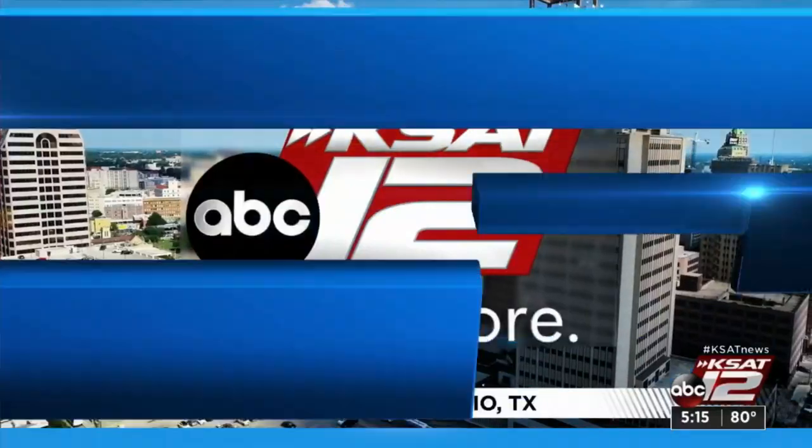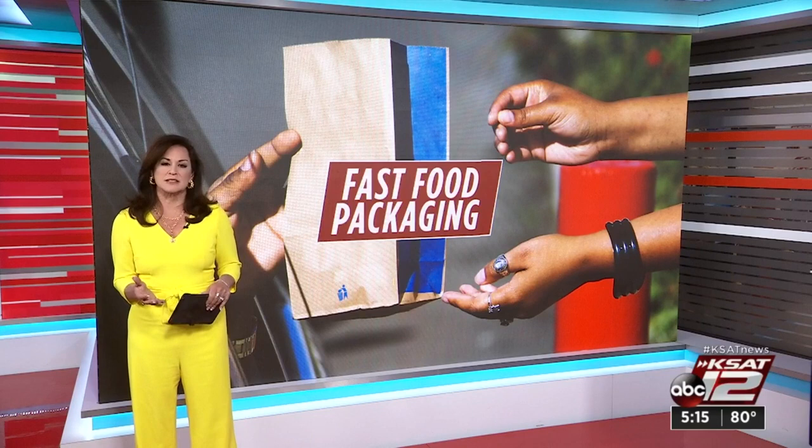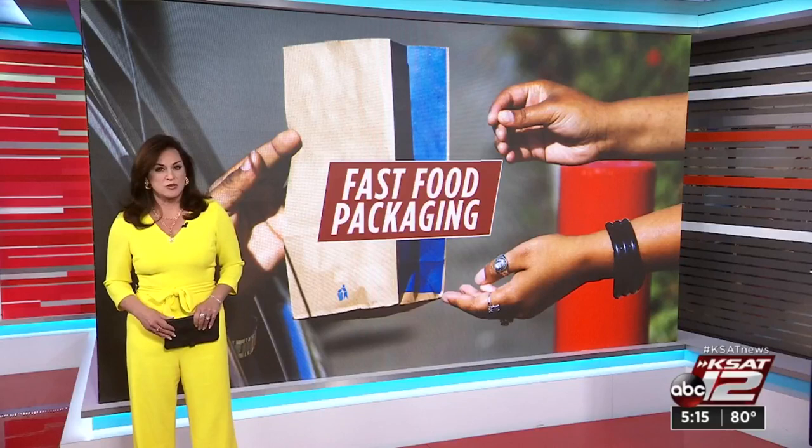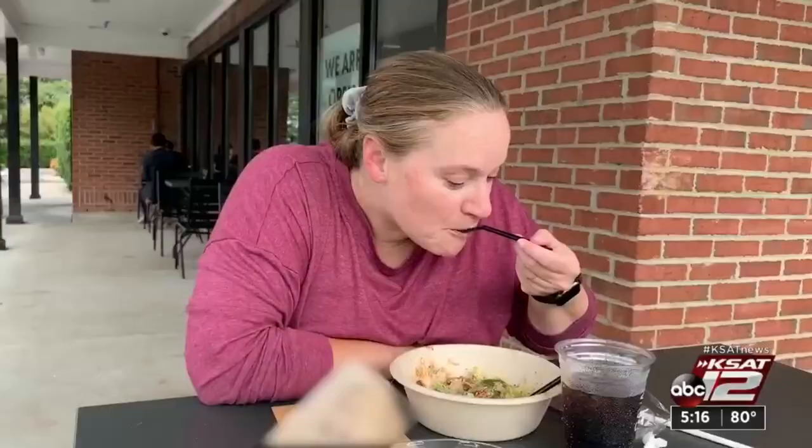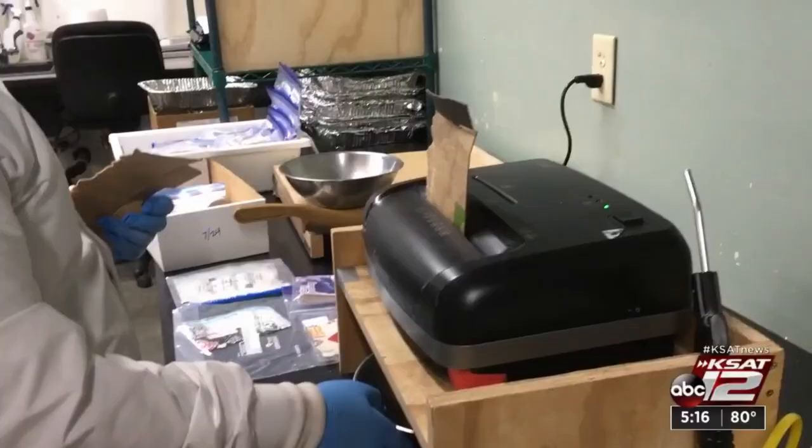Have you ordered fast food or takeout lately? Most of it probably came all wrapped up or boxed in one form or another. It's what's in some of that packaging that is raising concern. Reporter Marilyn Moritz reports on potentially dangerous chemicals found in many common food wrappers. Before you bite into that burger or sit down to that salad, a warning about the packaging.